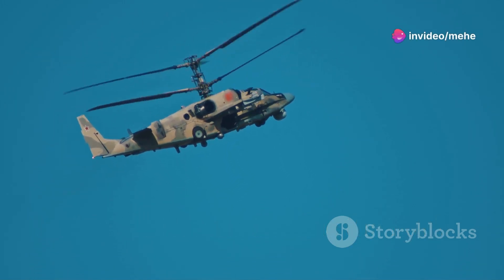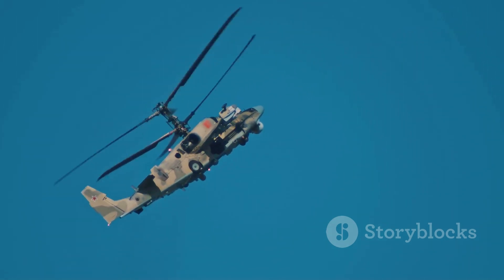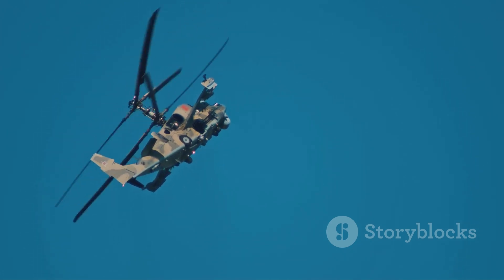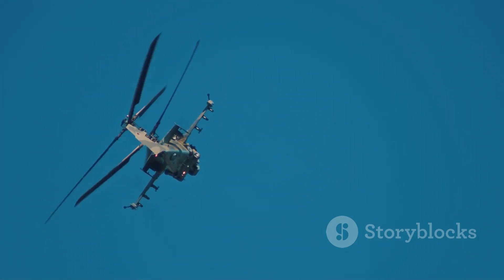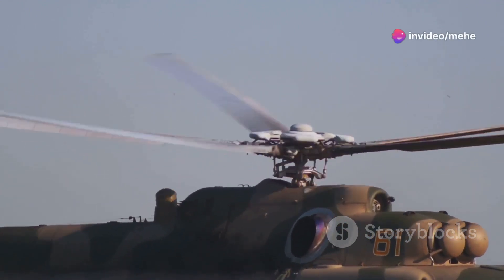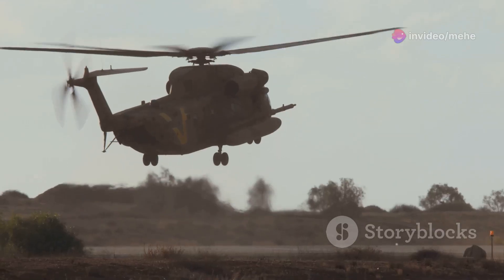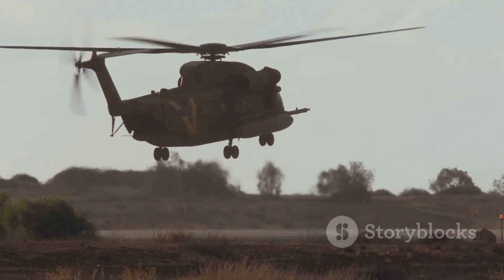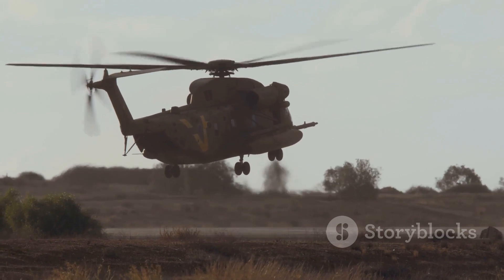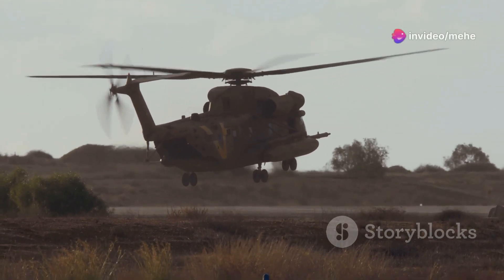Am I the only one that didn't know why some helicopters have two sets of blades spinning around? It's a fascinating sight, isn't it? Those spinning blades aren't just for show — the double rotor system is a marvel of modern engineering. There's a reason, and it has everything to do with physics, engineering, and getting the job done.